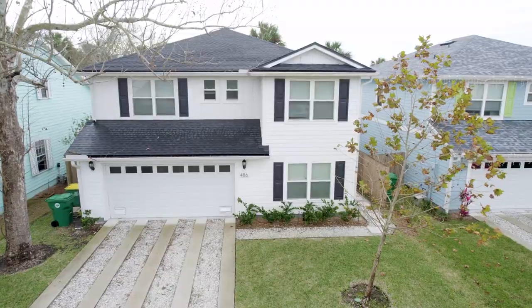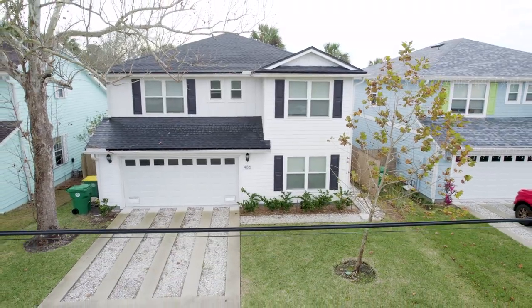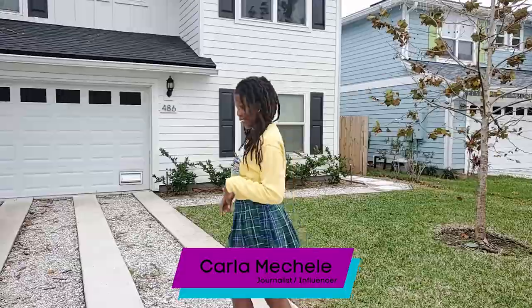Hi, I'm Carla Michelle here at an Obermoon rental in Jacksonville Beach. I'm staying a couple days with my mom. Come on, follow me. Let's check it out.